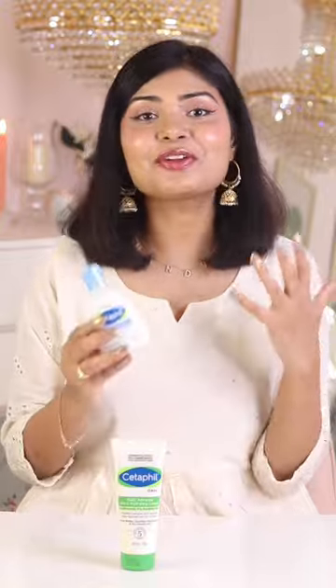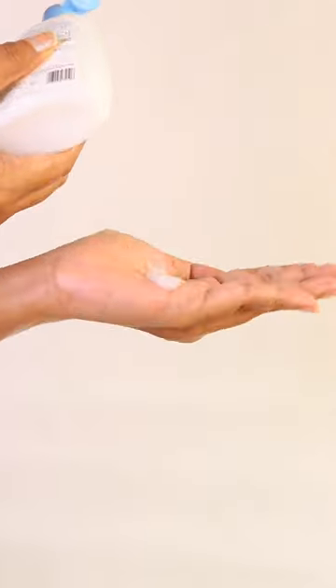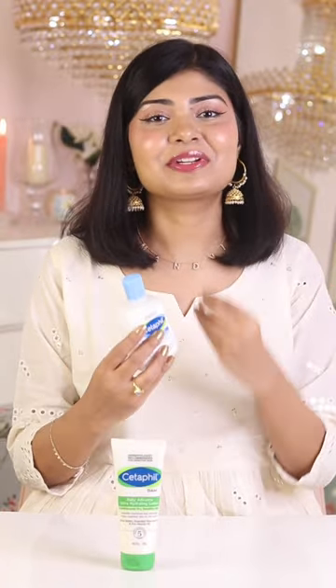Cetaphil Gentle Skin Cleanser. I found the old formulation to be simple yet effective, but the new formula has some of my favorite ingredients like niacinamide. It defends against the five signs of sensitivity: weak skin moisture barrier, dryness, roughness, tightness, and irritation. The new creamy cleansing formulation is gentle on the skin but cleans without disrupting the skin barrier.